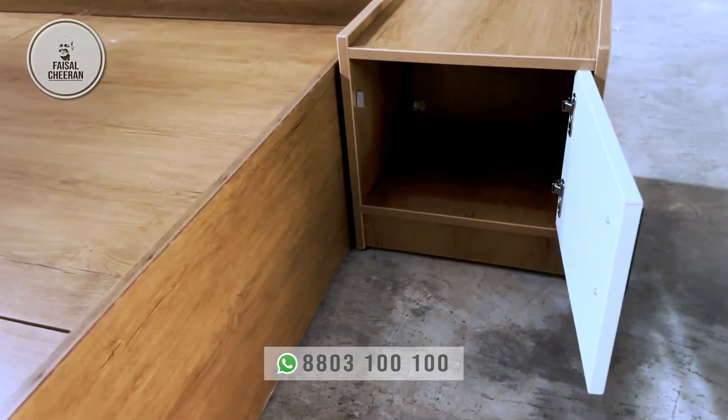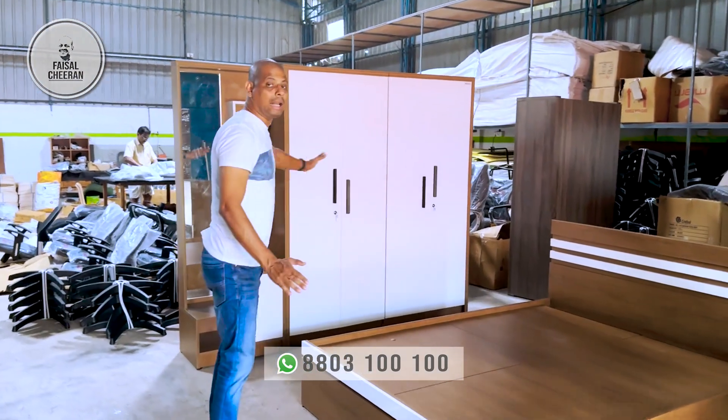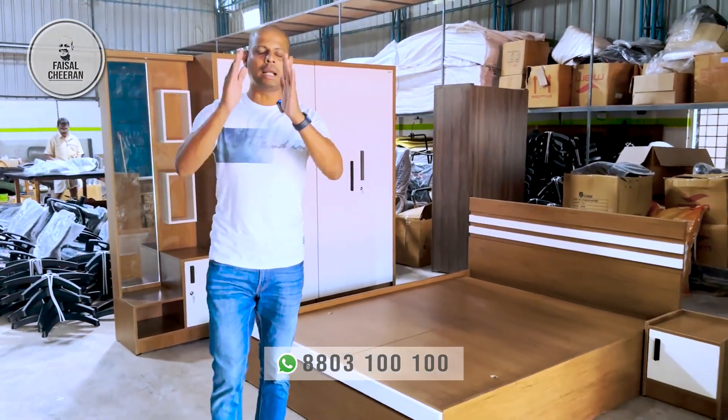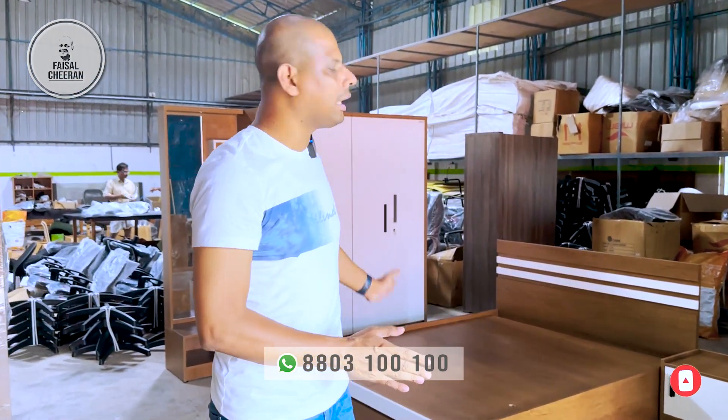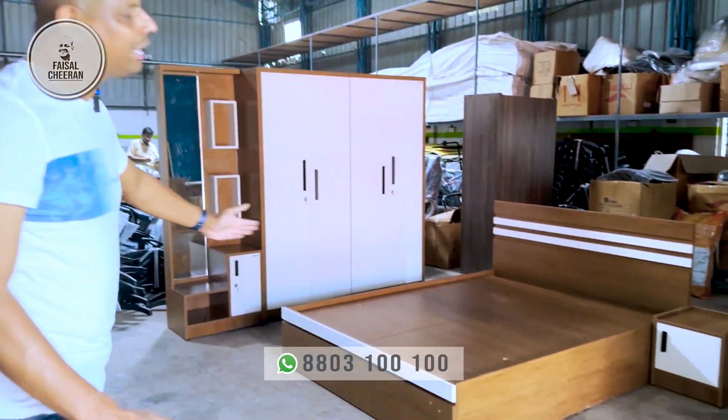If you do a lot of investment in the interior, in the bedroom, then you can select a simple bedroom set. Let's buy this in Kerala. This is a small price for you in the market. Let's try this.